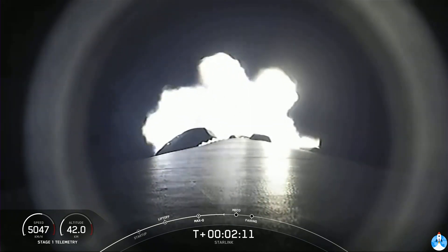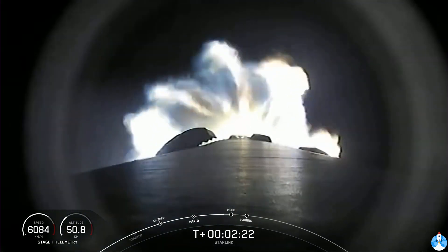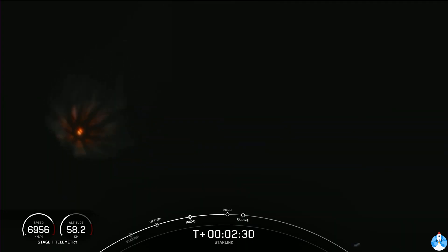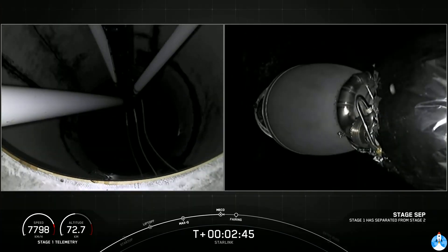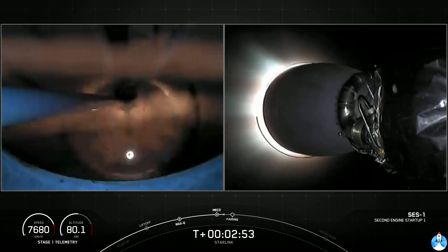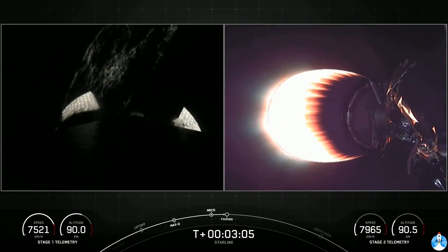We're 30 seconds away from those events. Falcon 9 continues to be on nominal trajectory. Our MVac engine is starting to chill to prepare for second engine start, about 20 seconds from now. Shortly after these three events, our fairing will deploy and expose the Starlink satellites to the vacuum of space. Main engine cutoff. Stage separation confirmed. MVac ignition. All good news so far — the nine Merlin engines have shut down, our first and second stages are heading their separate ways, and our MVac engine has begun burning and will continue for about the next six minutes.